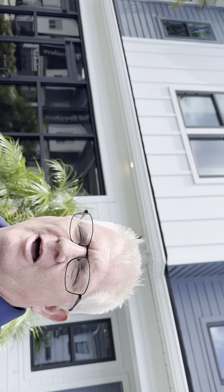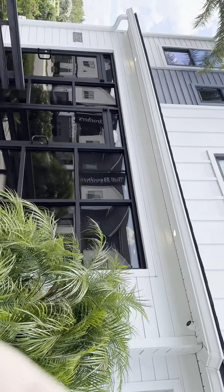Hey there, Jonathan Daugherty, Future Home Realty. I'm here with another look at new construction. This time I'm in E-Town.